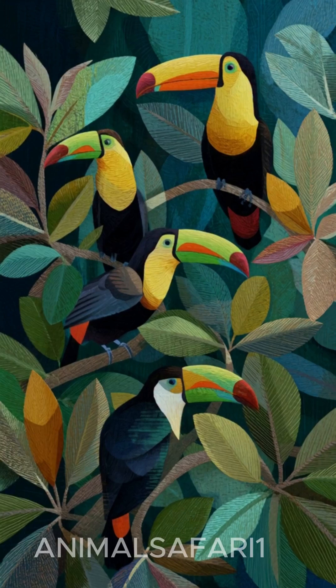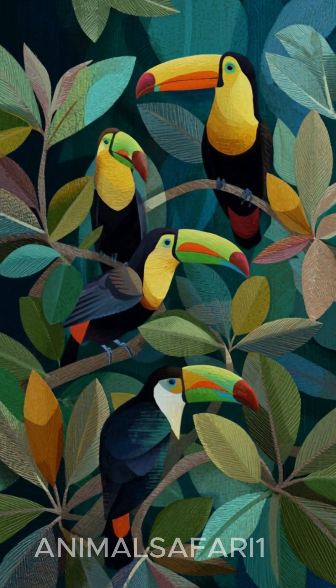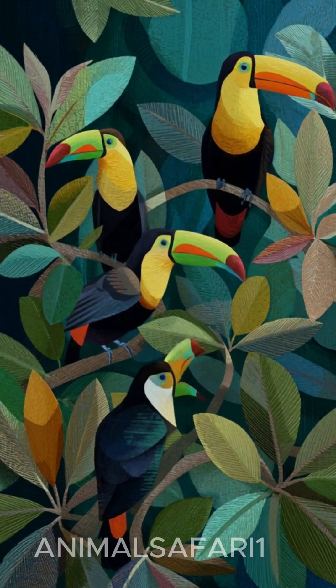If this incredible toucan amazed you, tap like, subscribe for more exotic birds, and comment below. Which beak color is your favorite?